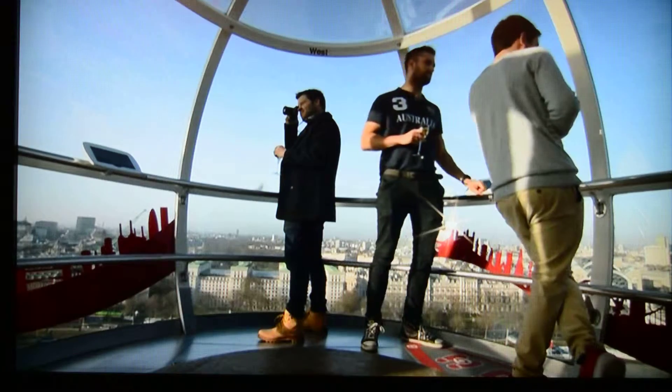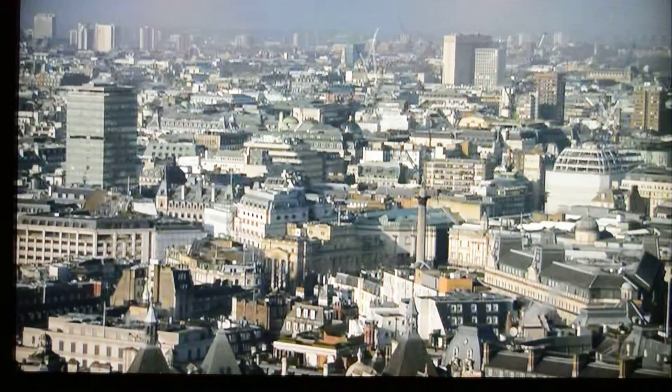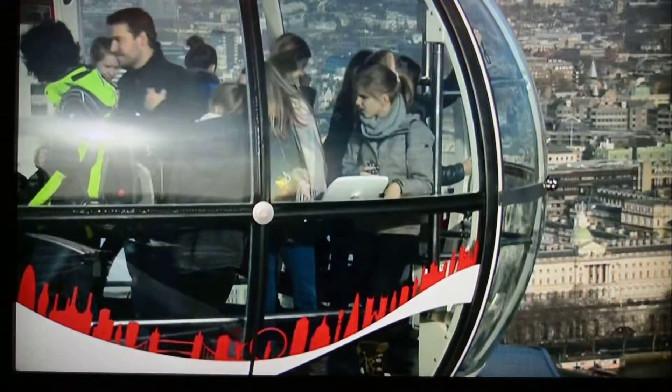Nick from Highbury has brought friends from Spain to see his favourite city from inside a pod. He says there's no better way to see London: 'I think it's the location. It's an iconic piece of architecture as well in the London skyline and you get amazing views over Westminster, Big Ben and the Houses of Parliament. It's just a great place to see the entire city.'